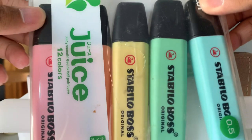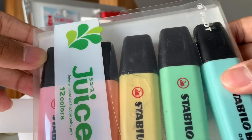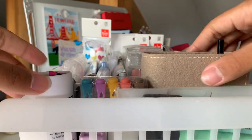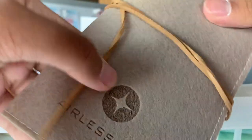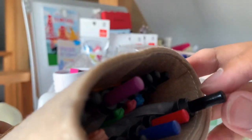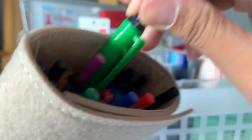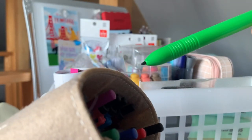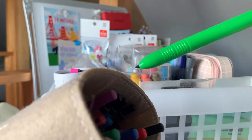Then I have this Pilot juice case with Stabilo highlighters. As you can tell I'm a big fan of reusing and keeping a lot of my cases. And behind it I have this airless pen leather wrapping case where I have even more pens — more of a marker felt-tip pen and it's retractable. So I have those in a few colors.